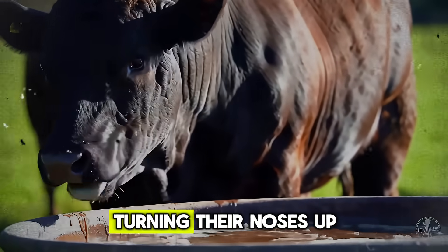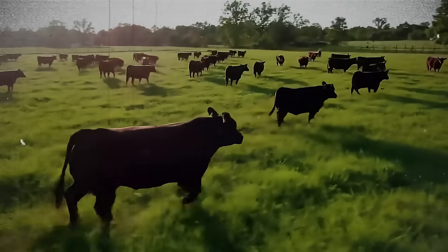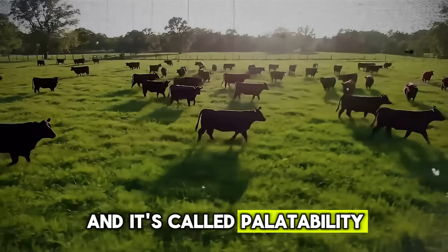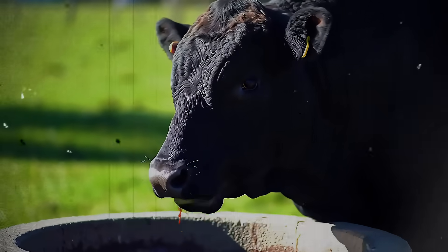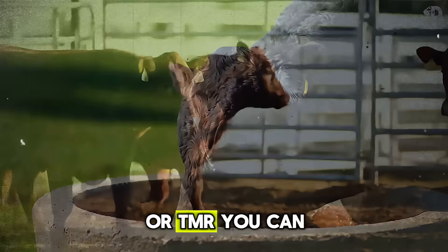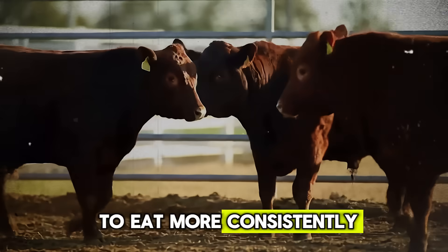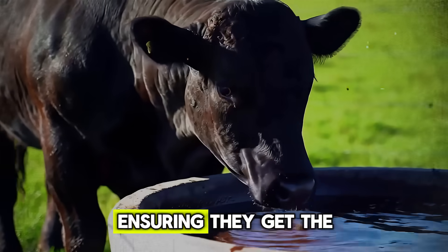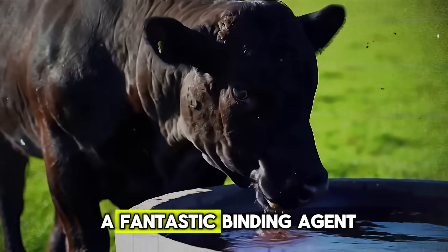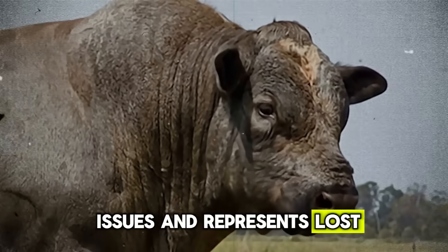Have you ever noticed your cattle turning their noses up at a certain type of feed, or leaving the dusty, fine particles at the bottom of the bunk? This is where another benefit of molasses shines: palatability. Cattle love the sweet taste. By simply spraying or mixing a small amount of liquid molasses over a total mixed ration, or TMR, you can dramatically increase its appeal, encouraging animals to eat more consistently and clean up their entire portion. It also works as a fantastic binding agent, reducing feed dust — which can cause respiratory issues — and represents lost, wasted feed.